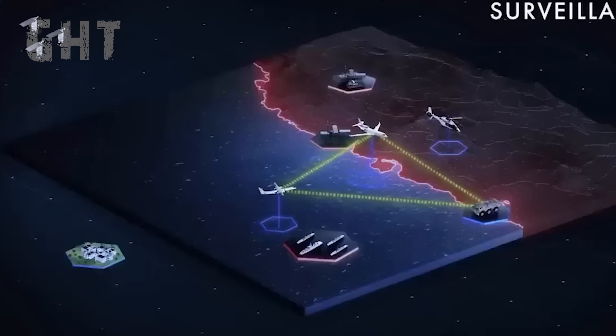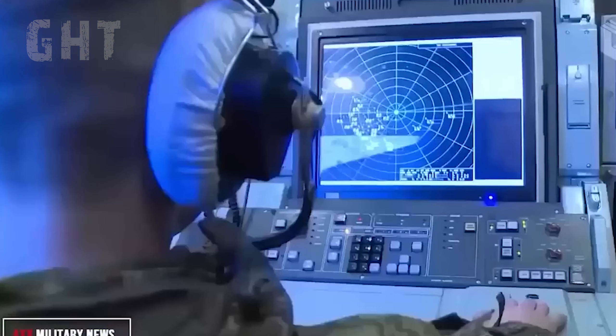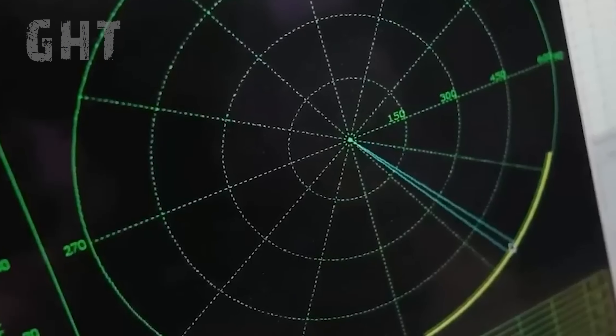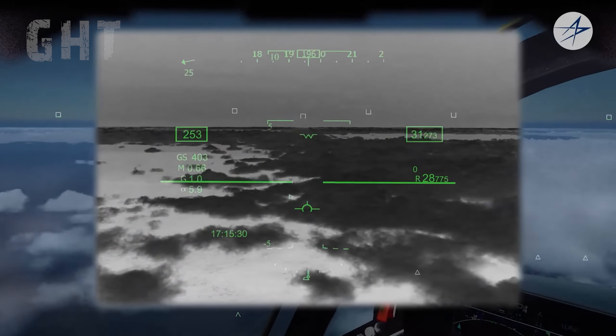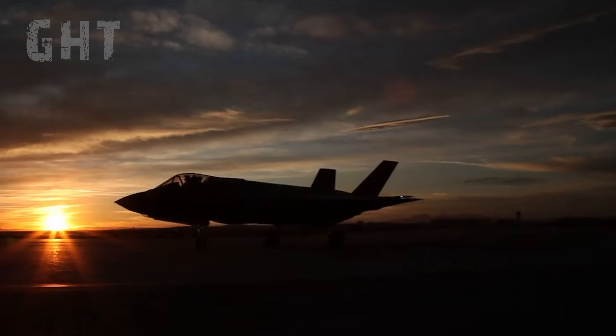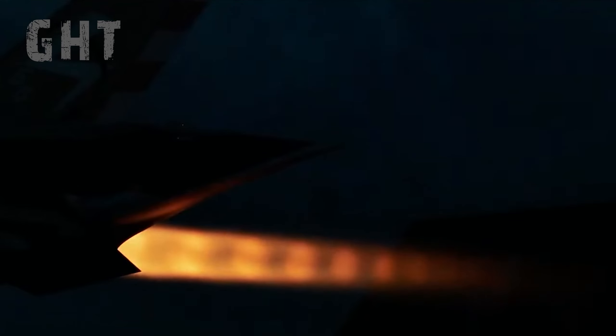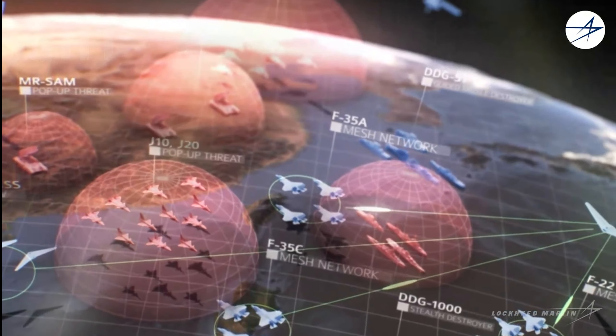The Krasukha-2 system detects and targets the F-35 radar, then triggers the Krasukha-4 to jam the radar and scramble GPS signals. This will affect the F-35's target acquisition abilities and will lower the accuracy of GPS-guided missiles. This system alone will make the F-35's mission much harder to complete, because it is heavily dependent on GPS.